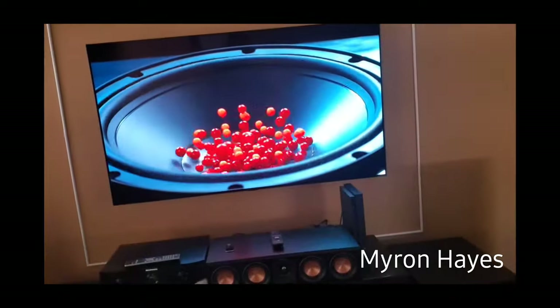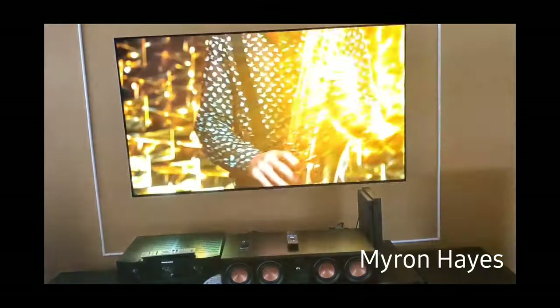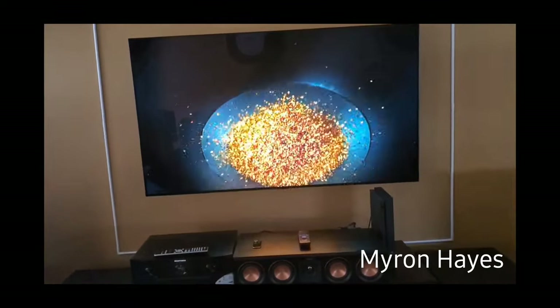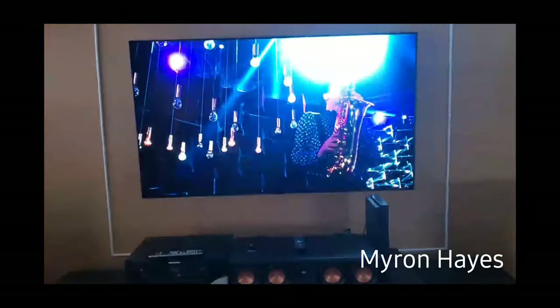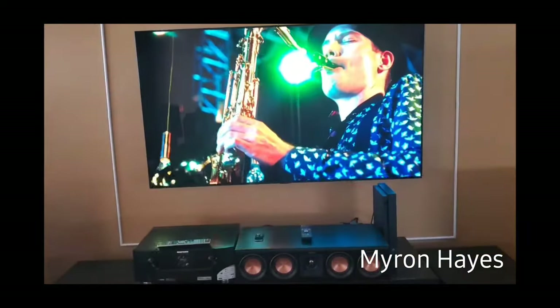Hey, what's up everyone — this is mhay01. I'm going to show you my home theater system. It's in my living room — first time having one. It's technically my living room slash man cave, but I'm proud of my system. Just want to give a shoutout to KP Sky, appreciate you brother. I took some of the things you said in your videos and implemented them in my own home theater.